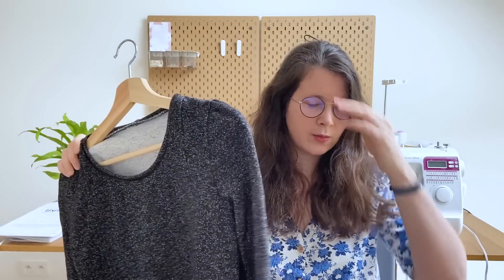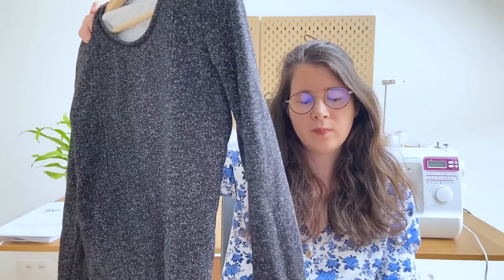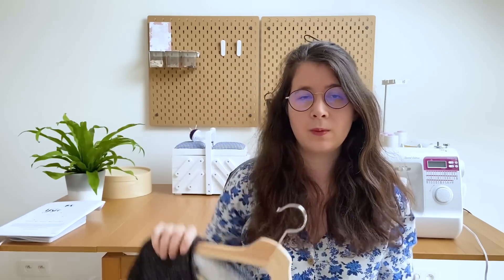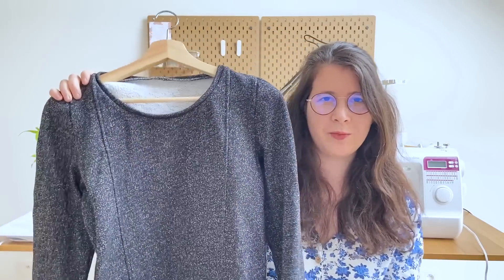Pour la première version, j'avais enlevé des centimètres en dessous et aux manches, et finalement au porté je me suis rendu compte que je n'aurais pas dû. Donc sur cette version, j'ai repris le patron d'origine, gardé la longueur d'origine, et je l'ai fait en 38.